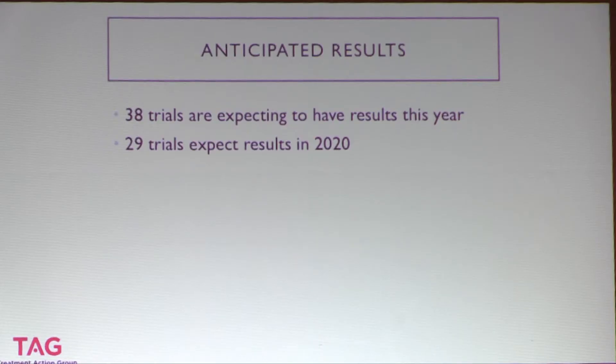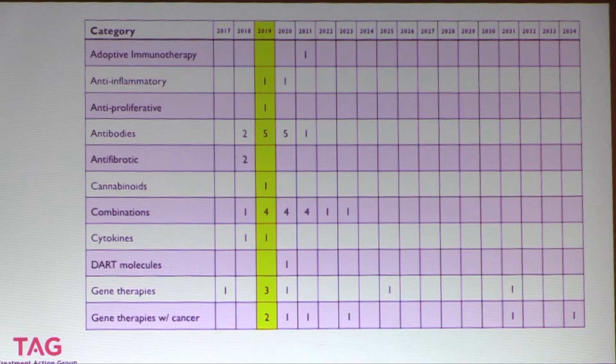Thinking about when results are coming: because these are early studies, many are optimistic about results soon. 38 trials are expecting results in 2019, and another 29 are expecting results in 2020, so these early studies are likely wrapping up soon and will inform the next studies developed. The outliers are gene therapy studies, which have really long follow-up periods — out to 2034. But the majority fall within a pretty narrow window over the next couple of years.